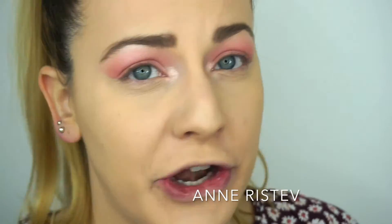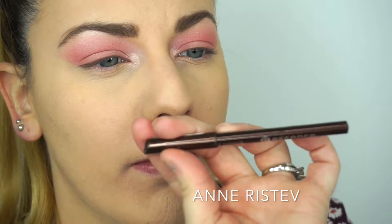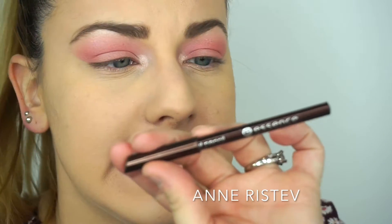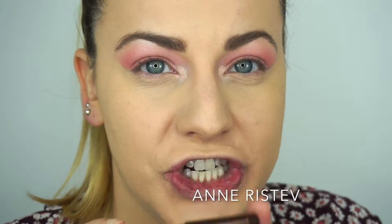For this look we're going to leave the lower lash line without eyeshadow, but we are going to line the waterline. I'm going in with an eyeliner pencil by Essence in the color 08 Teddy, which is a brown shade.